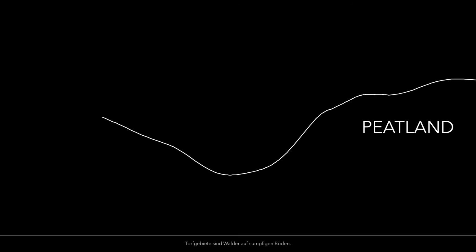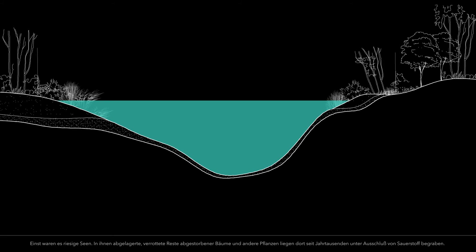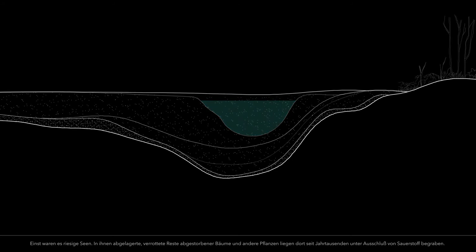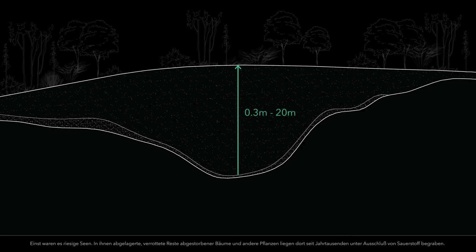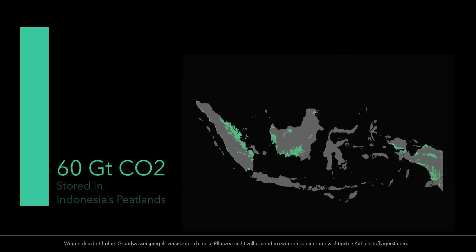Peatlands are swampy forests — once massive lakes that have since been filled with decaying trees and other vegetation that has lain for thousands of years without oxygen. Because of their high water table, this vegetation does not fully decompose. Instead, it becomes a key site of carbon storage.